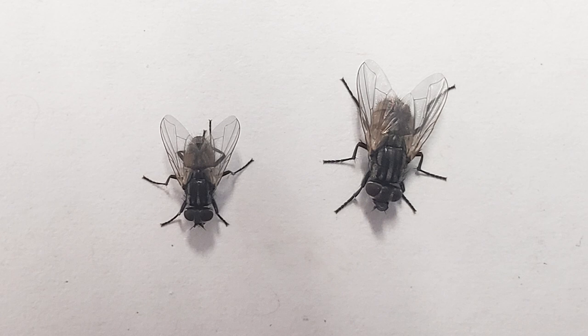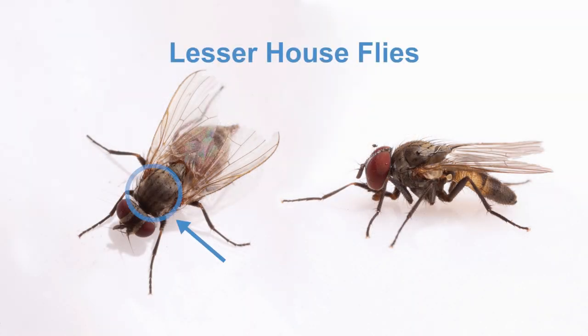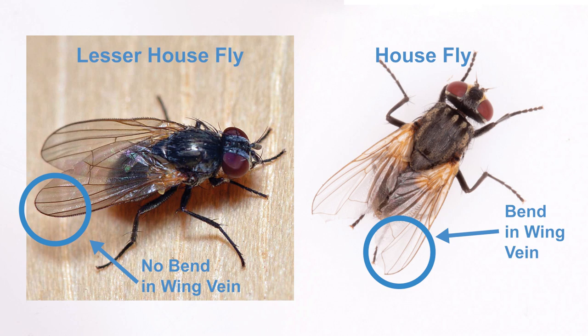So if size isn't reliable, what is? Other than size, coloration can be used to distinguish lesser house flies from house flies. Lesser house flies have three, instead of four, dark stripes on the thorax, and yellow to orange on the margins of the abdomen. Unlike house fly wings, if you get up close, you'll notice this species does not have a bend in the wing veins.